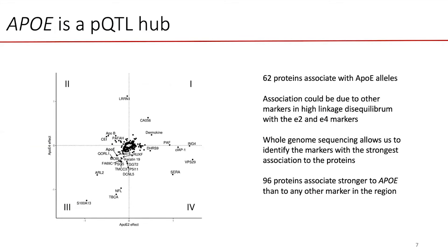Remember that APOE4 confers a large risk of Alzheimer's disease and APOE2 protects against Alzheimer's disease. But if you look at the coding sequence variant in APOE, they influence the level of at least 62 proteins in plasma, which means it is impossible or very dangerous to assume that the effect is mediated through APOE alone.